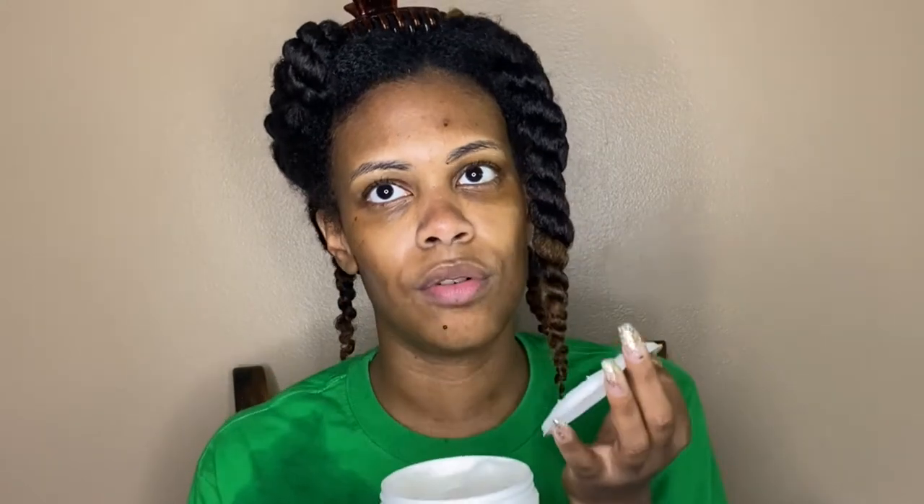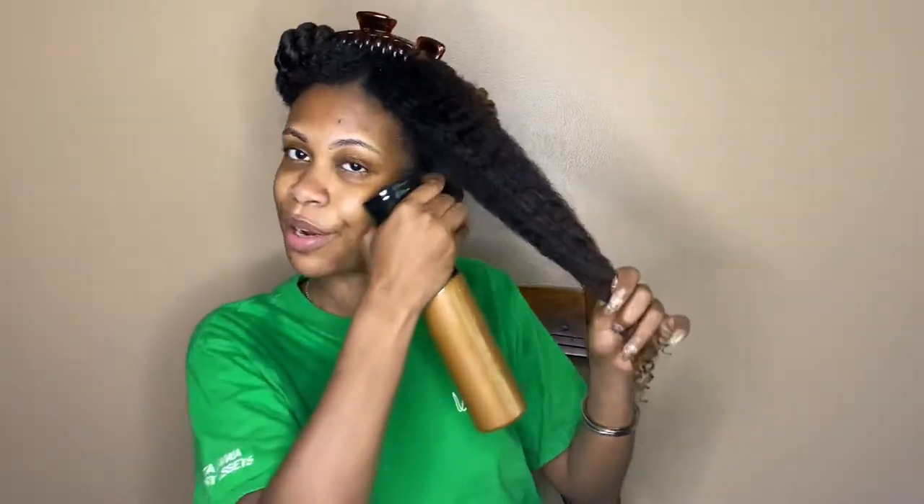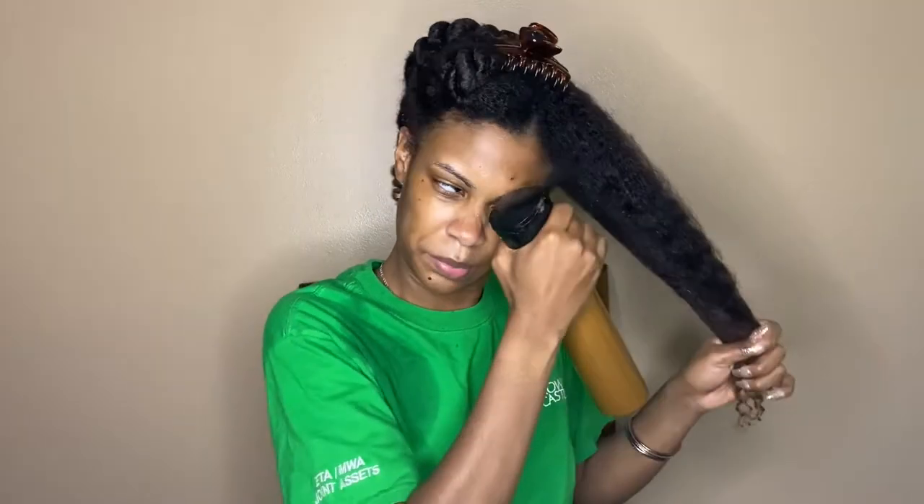When you first open it, it has this little plastic top. Ooh, it smells really, really good. This is what it looks like. My hair is still wet, but I am gonna spray it down some more because I put in my deep conditioner while I'm in the shower, so it's like soaking, soaking wet. I'm just gonna wet it down a little more with my handy-dandy spray bottle of water. It really does smell good. Ooh, it's very creamy and thick.